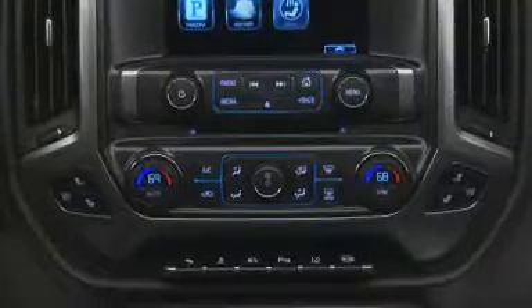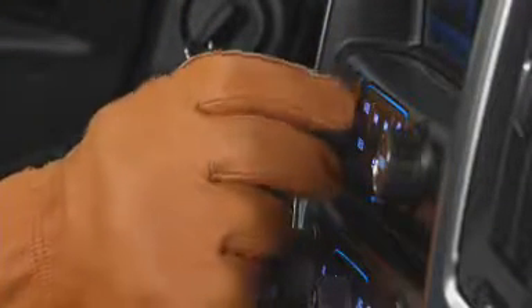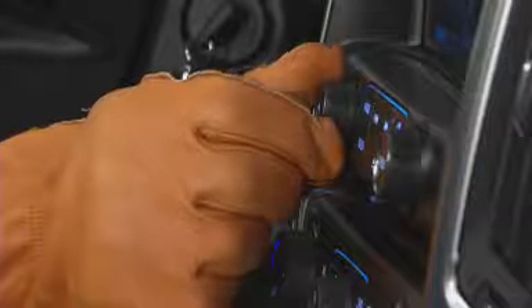Knobs and buttons are larger and easier to read, and feature rubber coating for easy grip even when wearing work gloves. Ambient lighting is used throughout the interior to highlight all functional areas.